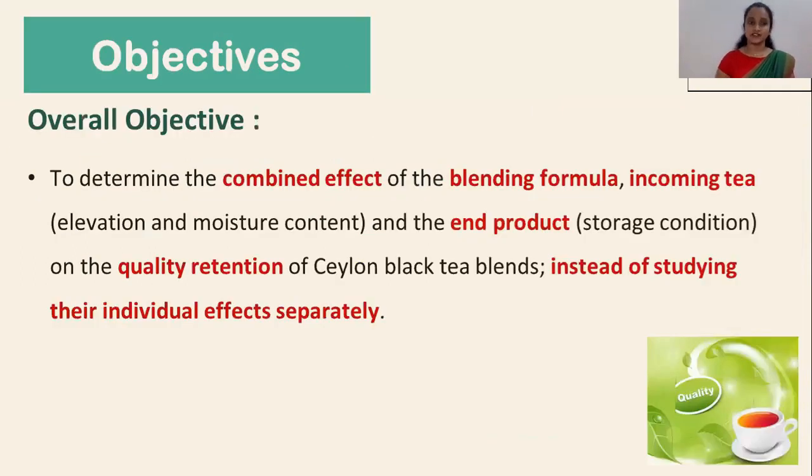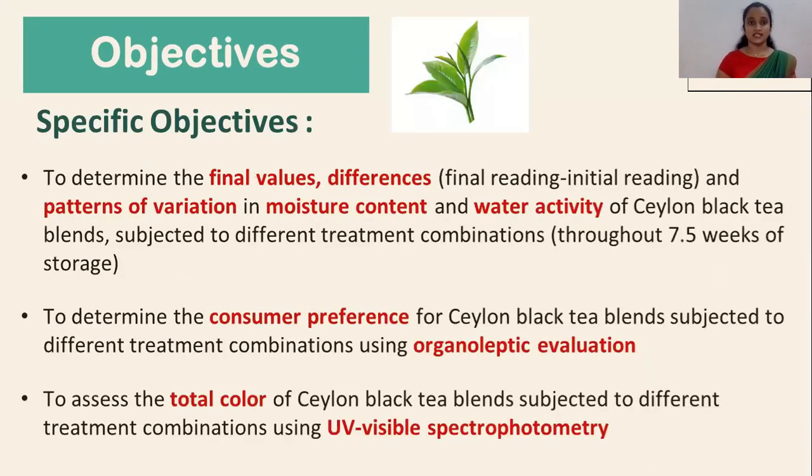The overall objective of this study was to determine the combined effect of the blending formula, elevation and moisture content of incoming tea, and the storage condition of the end product on the quality retention of Ceylon black tea blends, instead of studying their individual effects separately. The specific objectives were to determine the final values, differences and patterns of variation in moisture content and water activities of Ceylon black tea blends subjected to different treatment combinations, to determine the consumer preference using organoleptic evaluation, and to assess the total color of Ceylon black tea blends using UV visible spectrophotometry.